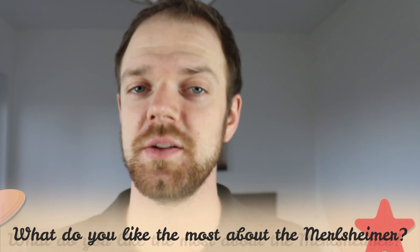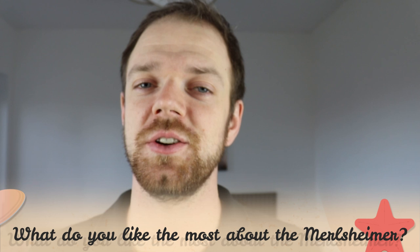Tell me in the comments what you like the most about the Marilsheimer and what is your experience with this dog. If you are new to this channel, consider subscribing, turn the notifications on and check the Rocadocs links in the description. Thank you for watching — see you in the next video.